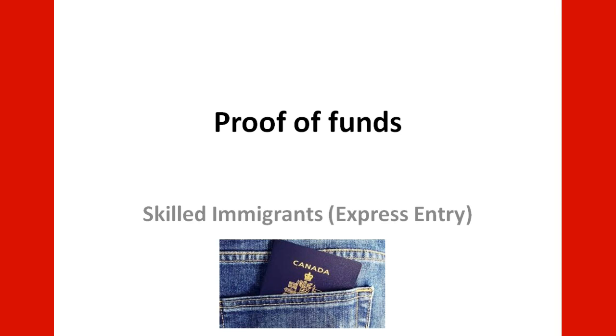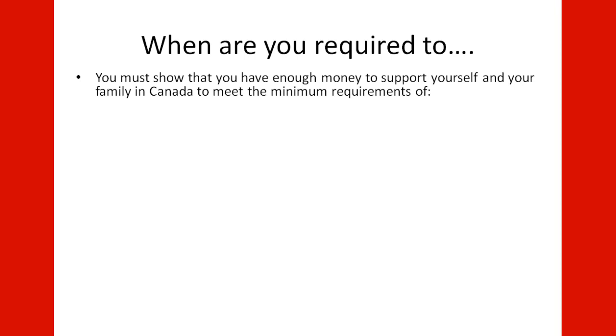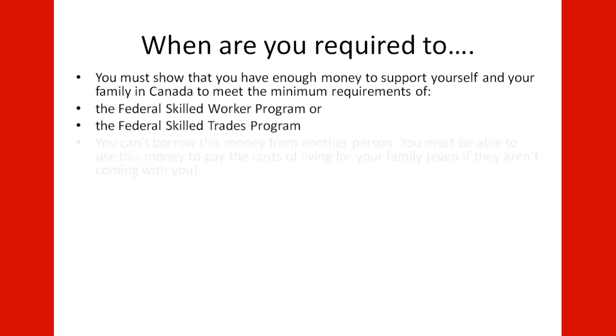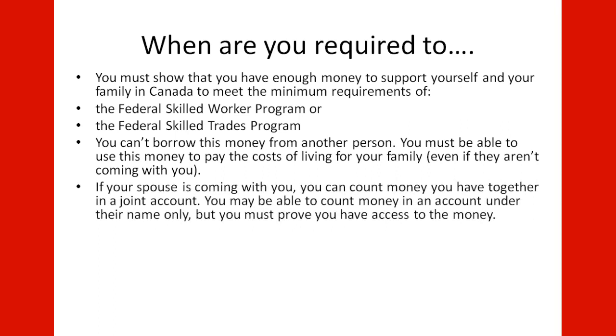Proof of Funds for Skilled Immigrants through Express Entry. You must show that you have enough money to support yourself and your family in Canada to meet the minimum requirements of the Federal Skilled Worker Program or the Federal Skilled Trades Program. You cannot borrow this money from another person. You must be able to use this money to pay the cost of living for your family even if they are not coming with you. If your spouse is coming with you, you can count money you have together in a joint account. You may also count money in an account under their name only, but you must prove you have access to the money.